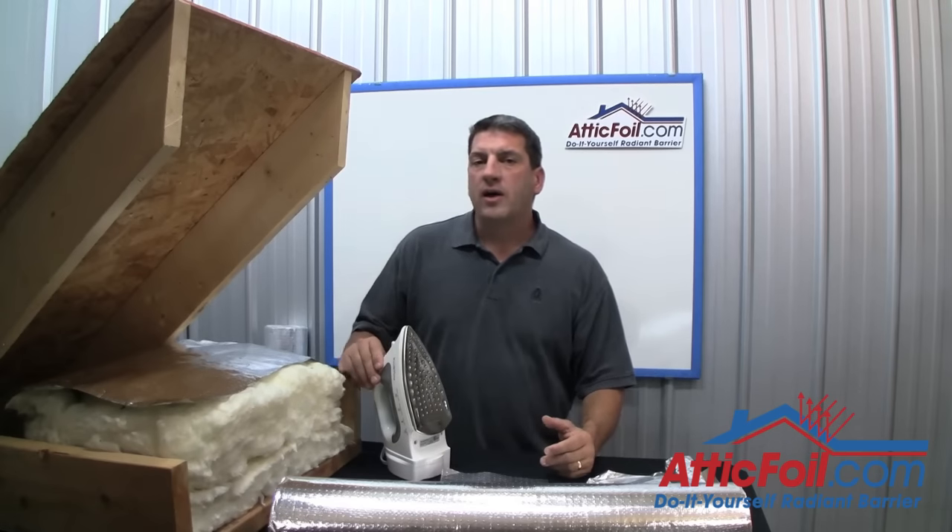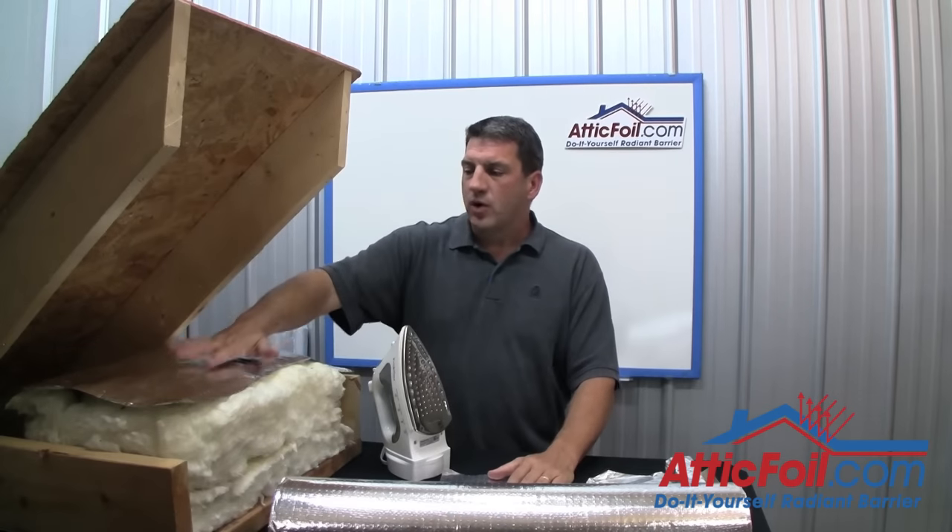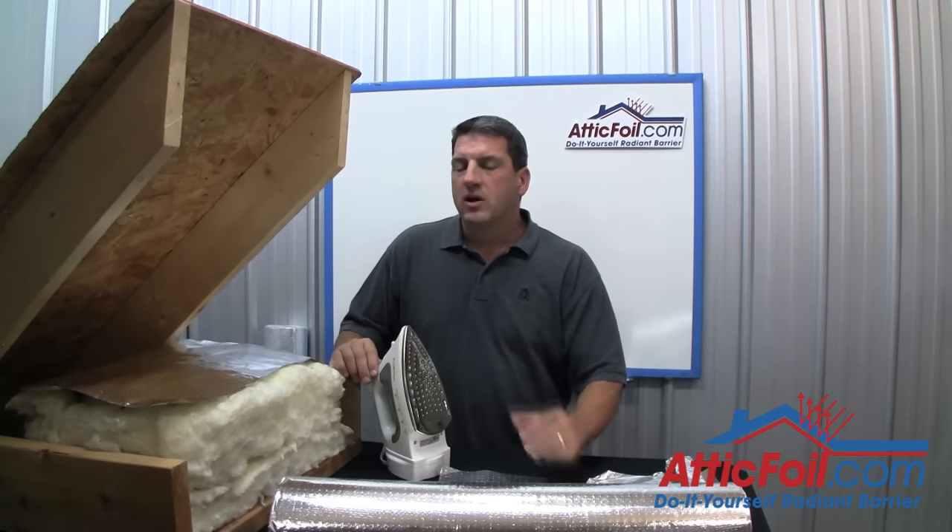Also, a lot of days in the spring and the fall when you normally have to run your air conditioning in the afternoon, you'll notice that once you install the radiant barrier, you'll be able to go all day without turning the air conditioner on.